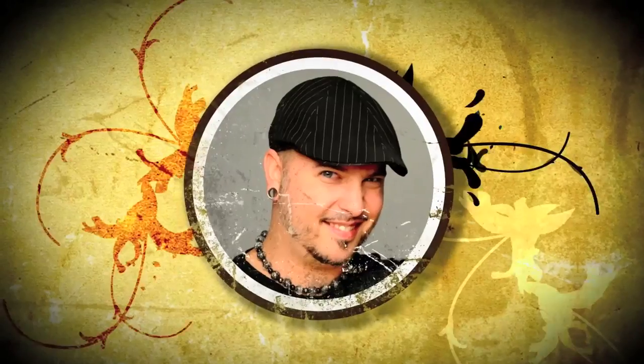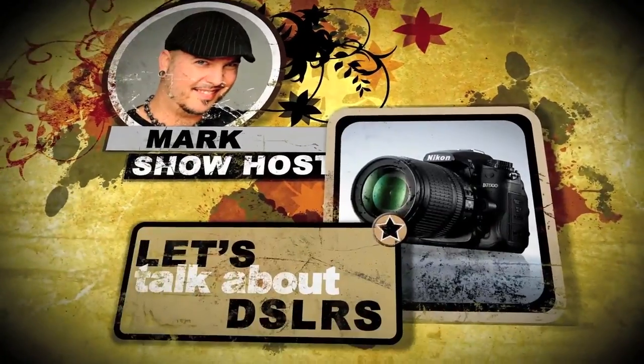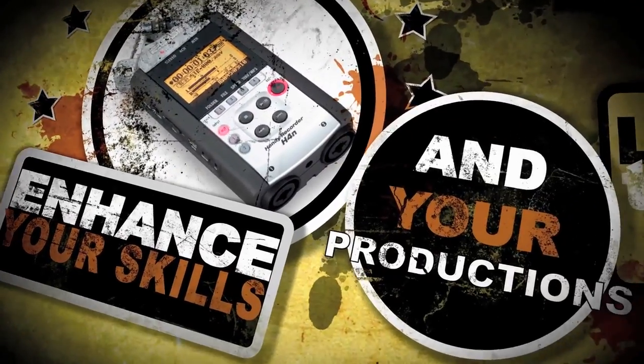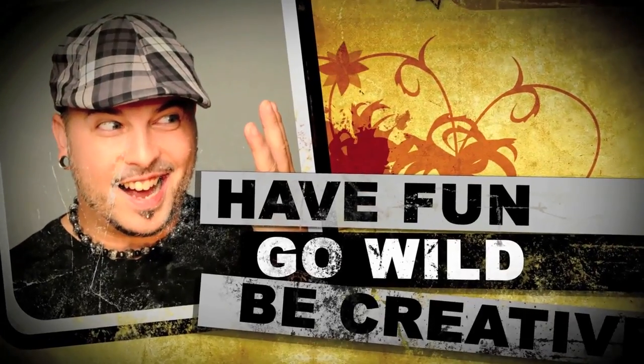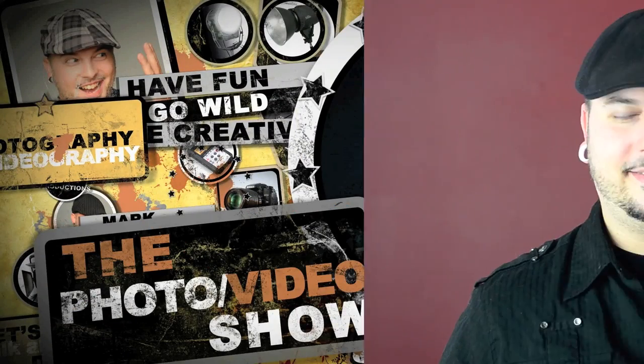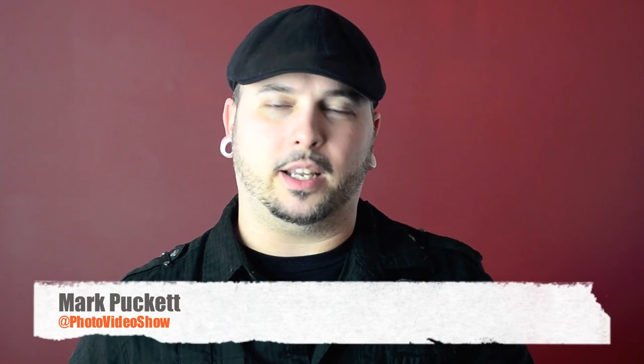On today's program we're going to be doing some pet photography. Hey there folks, welcome to the photo video show where we explore all things DSLR. I'm your host Mark Puckett. On today's program we're going to be talking all about pet photography. Now pet photography is an interesting niche because everyone seems to have a fur baby or two and most people want some really cute pictures of their furry little loved ones.